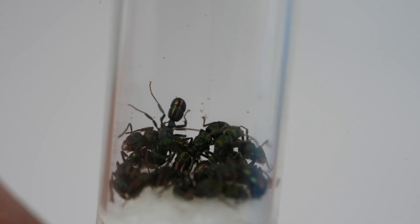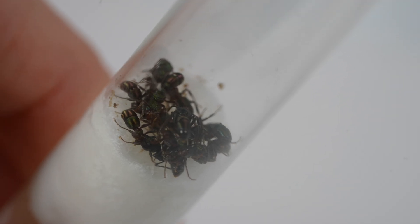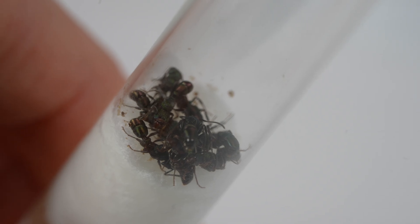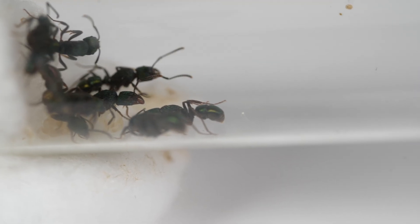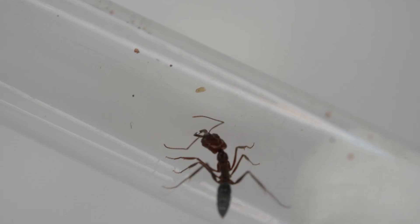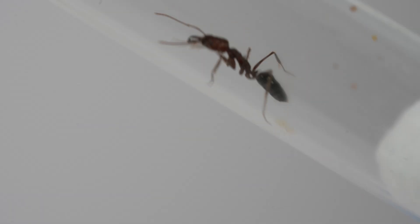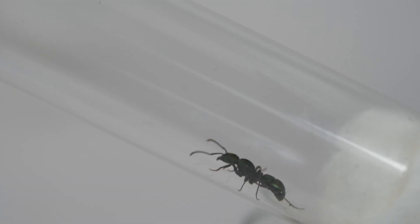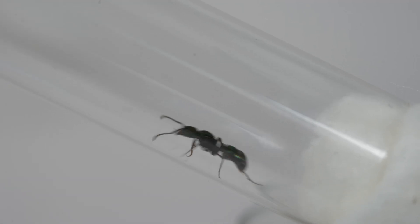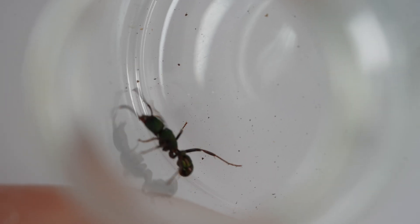Fact 4: This species of ant cannot climb glass, which is highly unusual. Of all the thousands of ant species in Australia, I only know of two species that cannot climb glass. The first species are trap jaw ants — here they are scrambling, trying to get a grip on the glass. The second species are these green ants. They cannot get any grip on glass, which makes them a very easy beginner ant. There is no chance of escape when feeding.